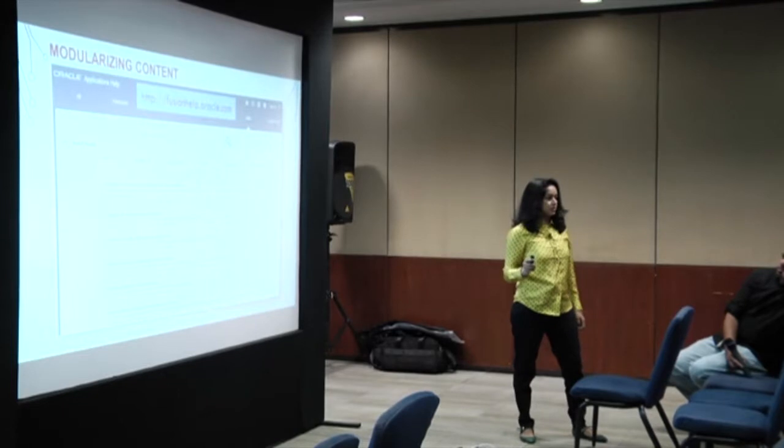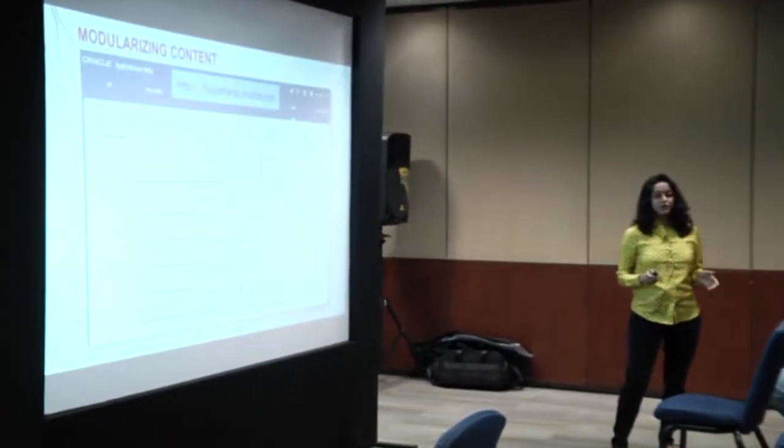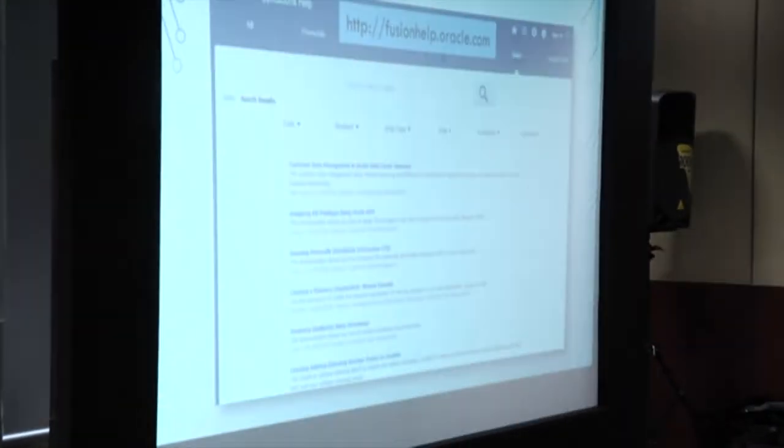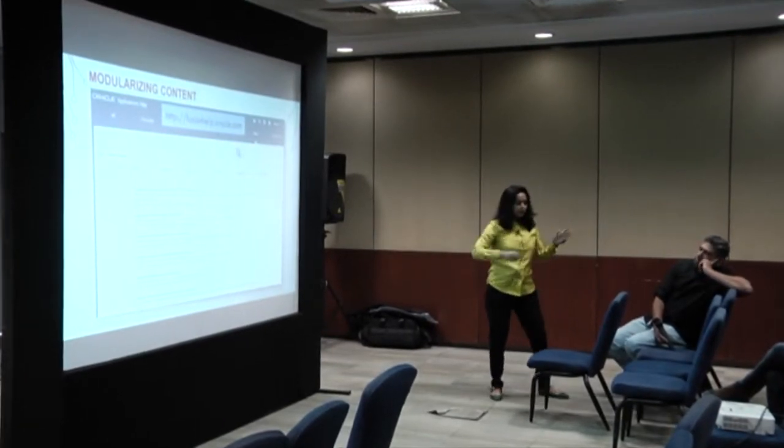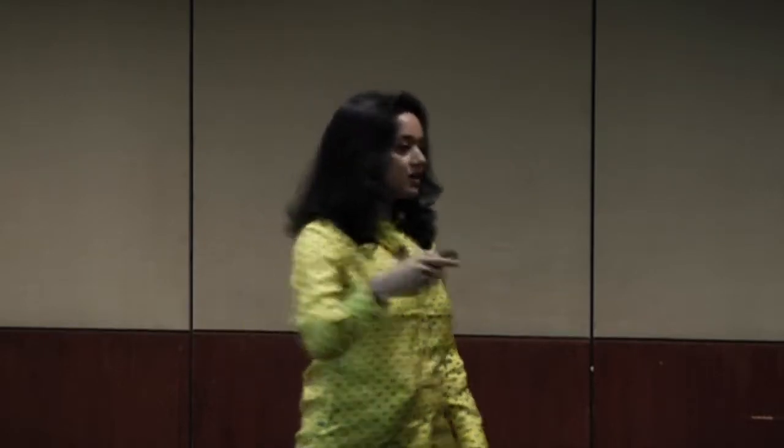You can search by individual topics - you're not searching by guide or looking through a long document. You're looking for a very specific topic with a Google-like search. Each topic title is a very specific information type. For example, a worked example: 'Creating a resource organization' - very specific, not mixing different kinds of content. This modularity helps us create self-contained independent topics. In a limited time box, I write a very specific topic about a feature and it doesn't impact 10 other topics. Breaking content by topics and by information type enables us to be more nimble and agile.